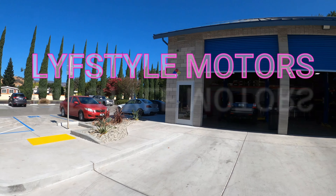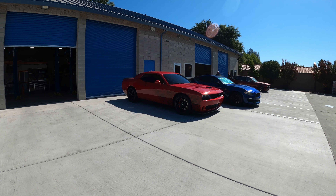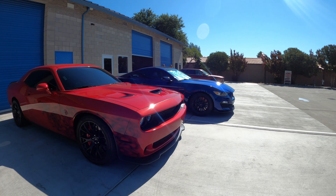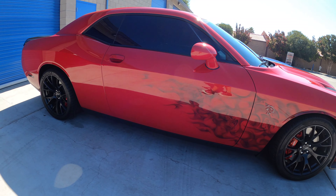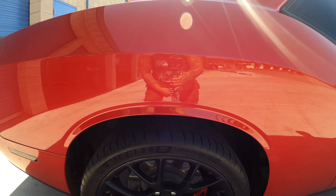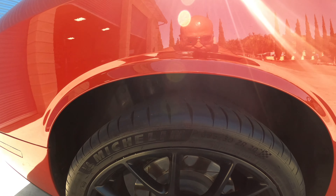We're here at Lifestyle Motors in Vacaville, California. This is sick — they got all the whips over here. We got the Hellcat over here waiting to get its drop, sitting next to the GT350. But here it is before we do the drop. You can see the wheel gaps here — we got a big wheel gap, about four fingers right there. The four-finger discount.